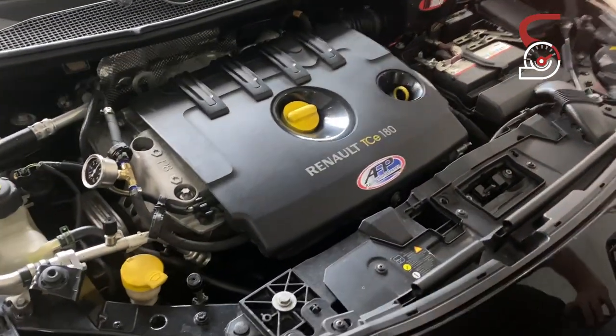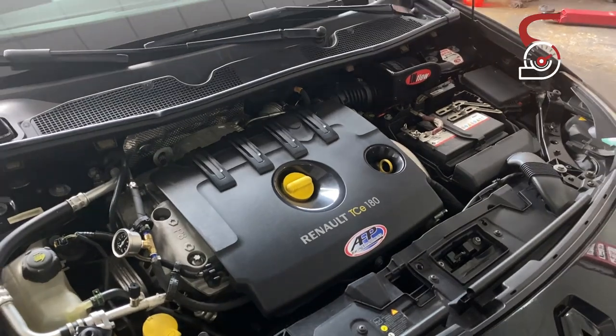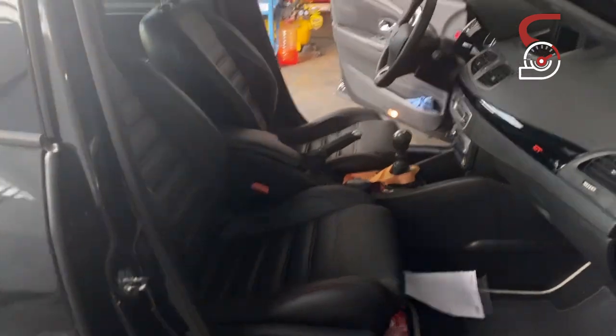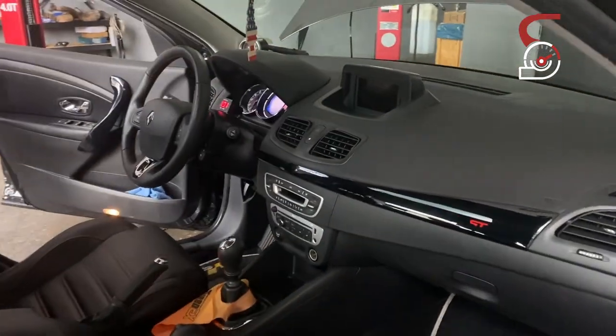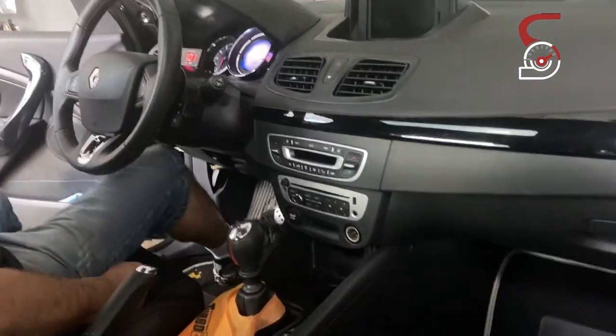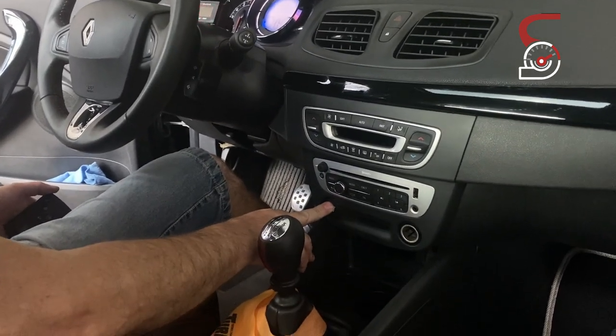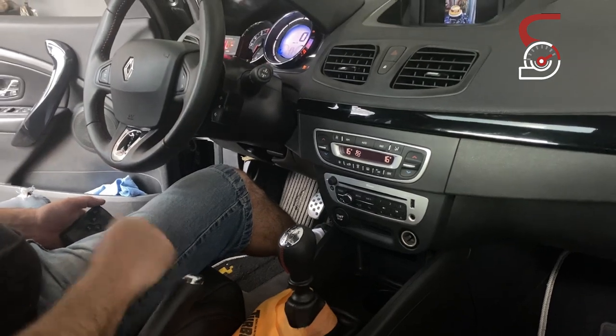Vou mostrar um pouquinho o carro por dentro. O carro funciona com chave presencial — você não precisa nem inserir ela pra ligar. O carro tá no álcool, 100% no álcool. Você pisa no freio pra ligar, e liga bonitinho, belezinha.